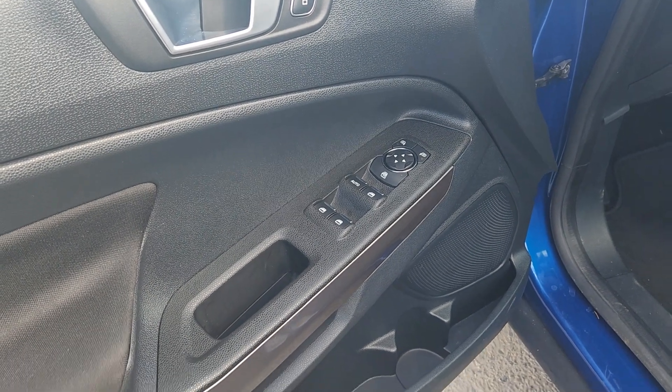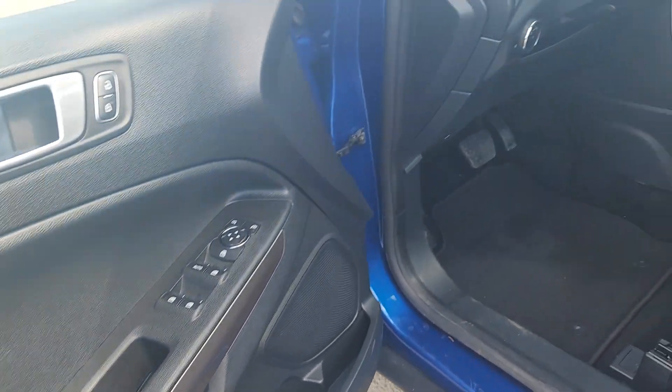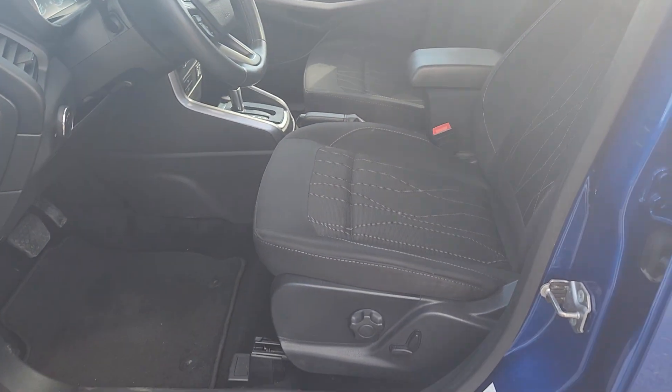On the driver's side door you have power locks and windows with storage and cup holders underneath. The inside is a black cloth material.